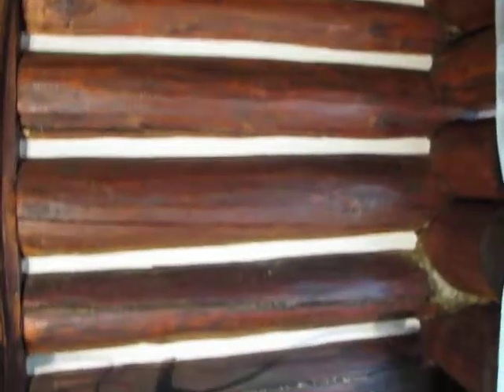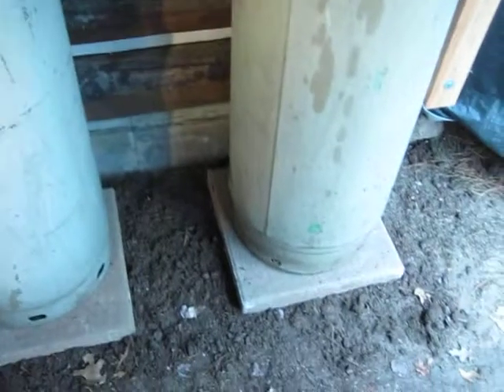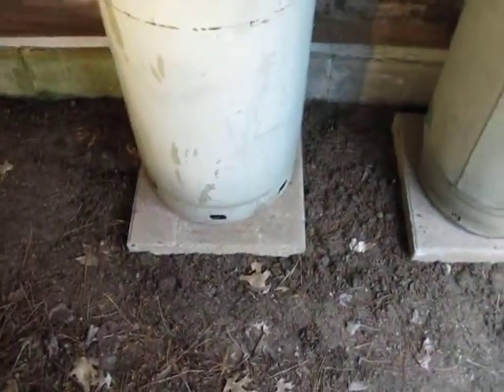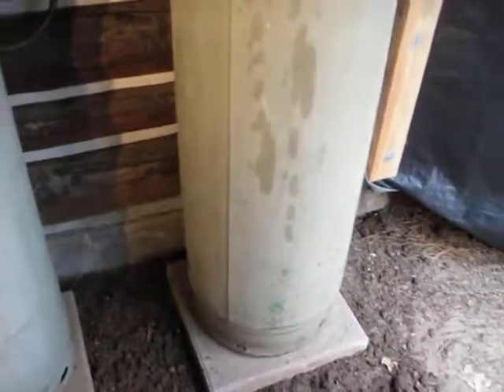Everything is nice and new and it's all back together. I even went ahead and put in a couple of cement pads down here for the propane tanks so that they would stay level — just a nicer finish there.